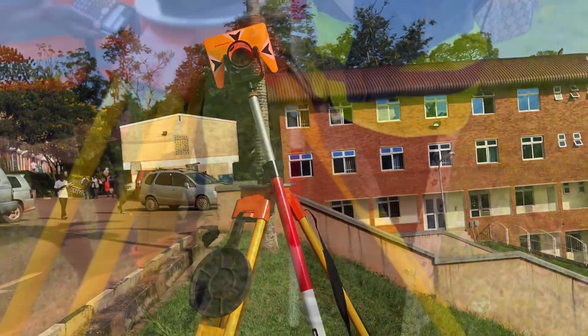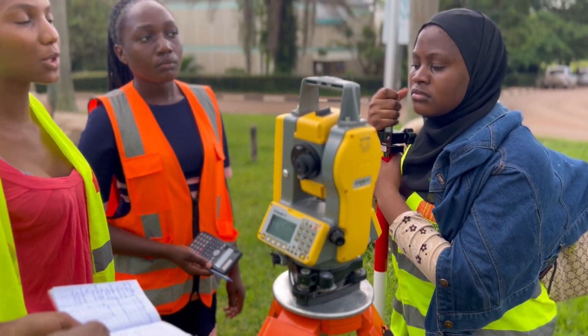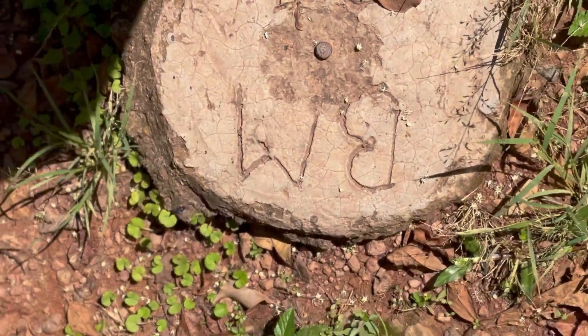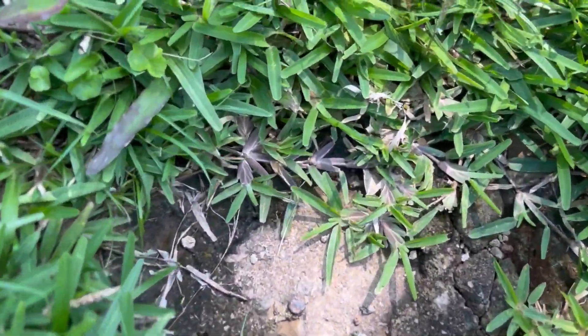Surveyors use a variety of tools including GPS receivers, theodolites, and total stations to accurately measure distances and angles. They also use flags and markers to mark property boundaries and other important locations within the land parcel they are measuring.